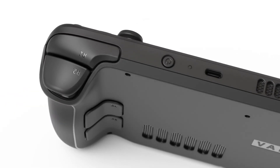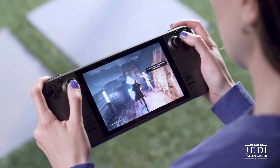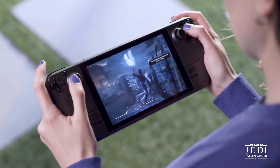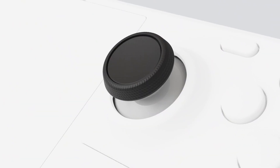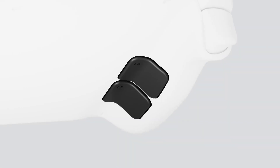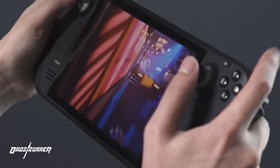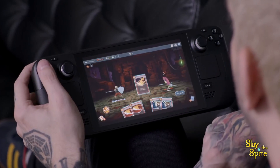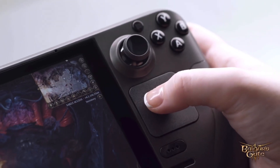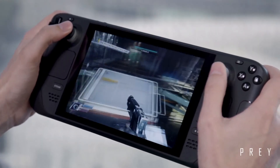Getting a Steam Deck right now for south of a grand is going to be very, very difficult. Obviously the orders are coming in. I know some of you guys probably have the Q2 wave of pre-orders. I believe I have the Q2 — I haven't gotten an email yet. I'm pretty sure I was in the Q2 wave, which is a little bit of a bummer. I'll have to wait a little bit, but hey, it is what it is.